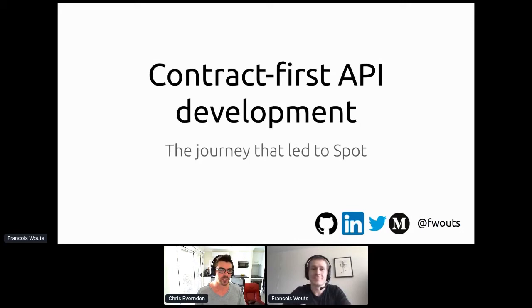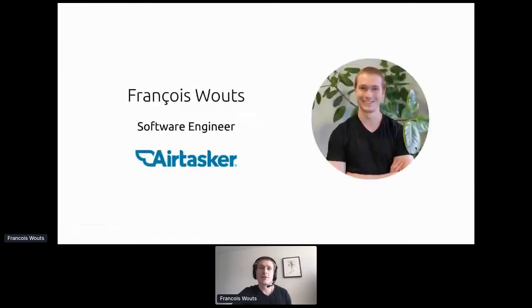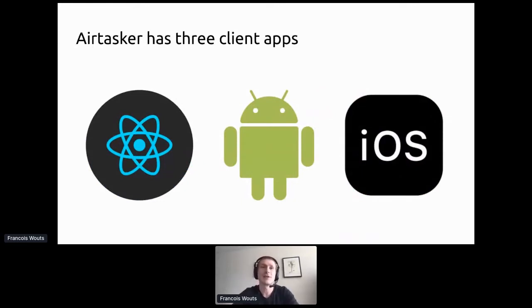Hi everyone, I'm François and I'm here to talk about contract-first API development. I'm a software engineer at Airtasker. What I'm really passionate about is developer tooling and the entire developer workflow — what leads to code actually getting out in a safe and productive way. Airtasker has three client apps: a web app built with React and TypeScript, an Android app built with Kotlin, and an iOS app in Swift.